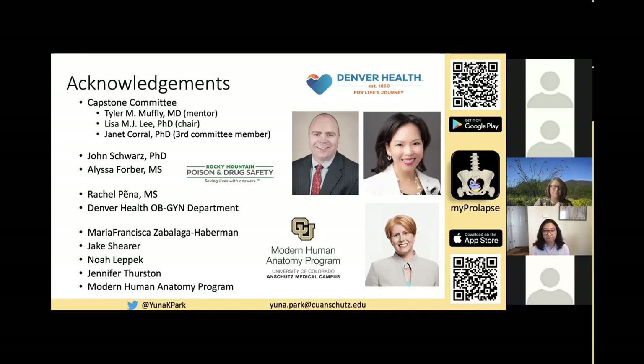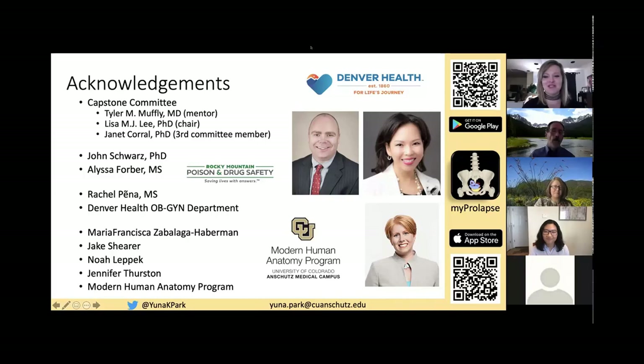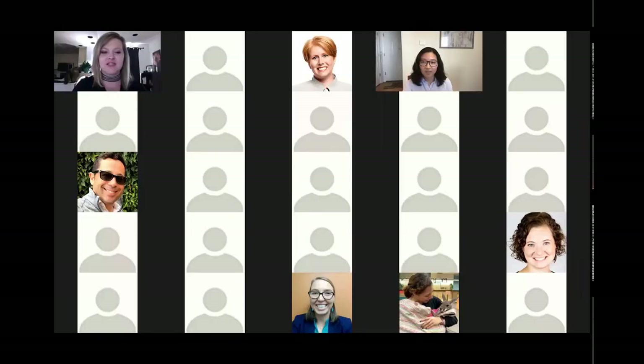Thank you. I look forward to seeing the next phase of this project — very well done. Thanks so much. We don't have any time for other questions, but I can't wait to see what patients think about your project and that important resource for them.